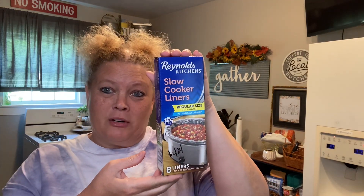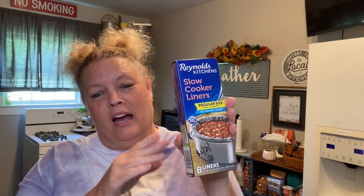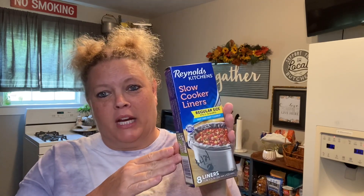Some non-grocery items that I purchased are these slow cooker liners. I use the slow cooker a lot to cook the dog some chicken, so I like to have these. No muss, no fuss, no cleanup — just easy. $4.24 for eight of them.